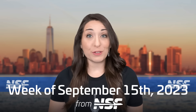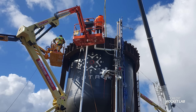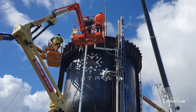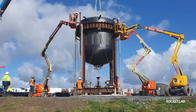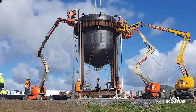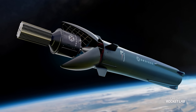Rocket Lab is about to go big with Neutron testing, and it's getting more busy with Electron. This week the company published pictures of a Neutron second-stage test article being installed on a structural and cryogenic test stand. Rocket Lab says this test article will be tested through several cryogenic load and pressure cycles to determine its structural and sealing integrity and performance. This is a key milestone to test the big composite structures of the Neutron rocket, and that big upper stage you see there? That's the smallest part of it — the first stage will be even larger.